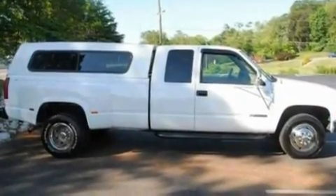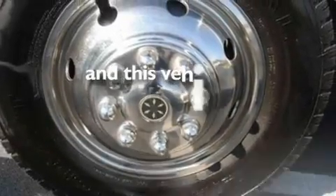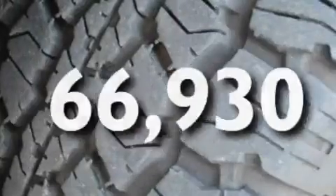Additional features include a passenger side vanity mirror, an anti-lock braking system, 12-volt power outlets, and this vehicle has fewer than 67,000 miles on the odometer.